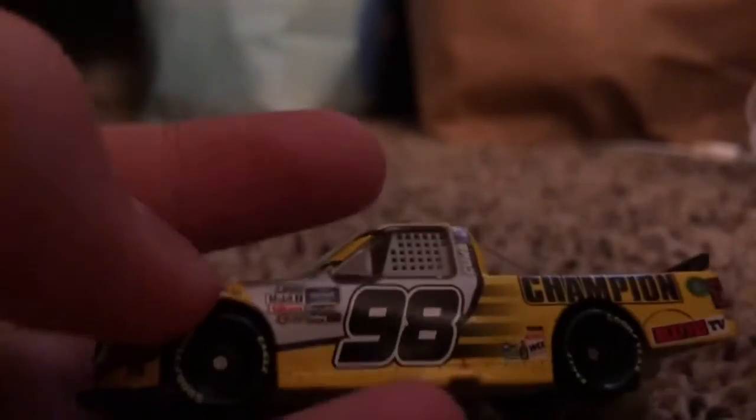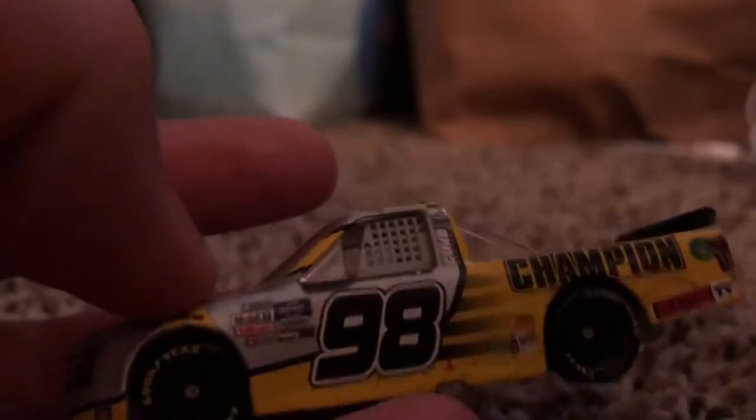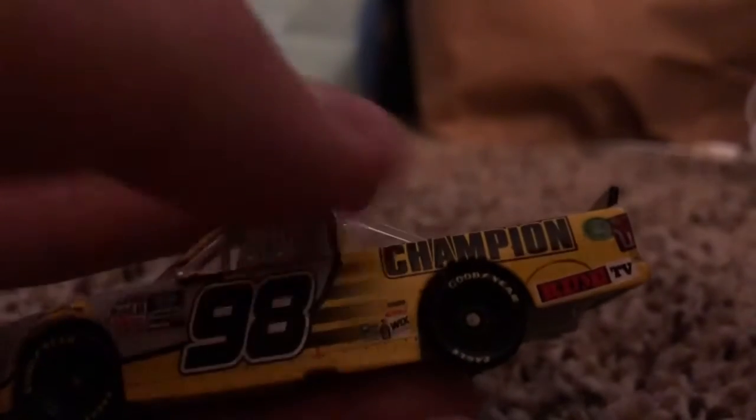Then we got the NASCAR truck logo, more nice yellow detail. We got the number 98 for Thor Sport. We got some fade right here, we got some more contingency sponsors, and then we have Champion right here and Ride TV.